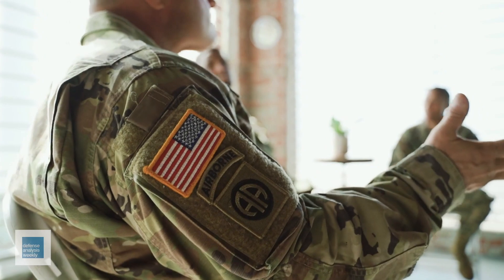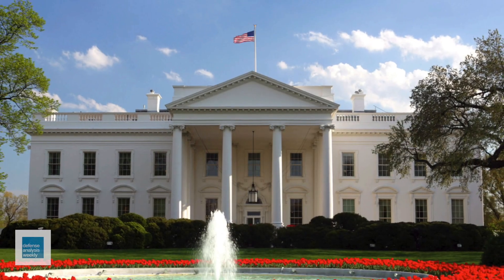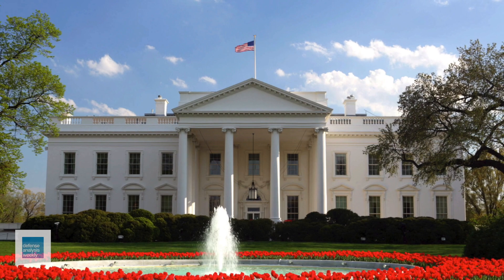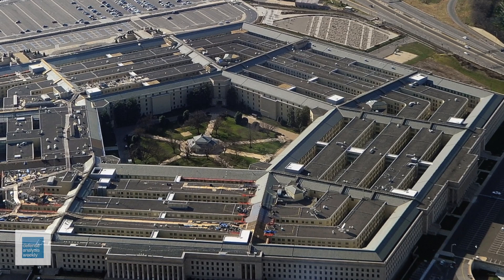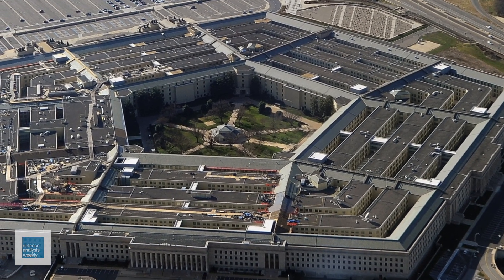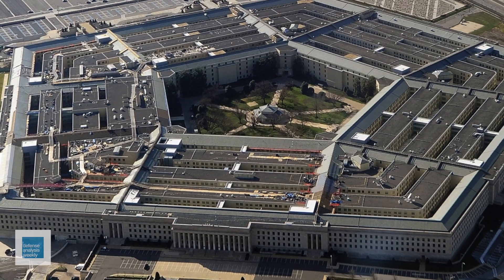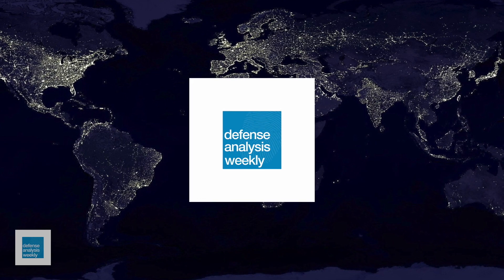Ultimately, while a particular platform may be deemed the best, it holds little significance if it's impractical or unaffordable on the battlefield. Non-western buyers with more limited budgets seek simpler, cost-effective alternatives that still offer effectiveness. Washington policymakers must acknowledge these crucial factors while striking a balance between the interests of arms suppliers and the needs of their constituents. The battlefield serves as a relentless teacher, and it's time for a serious reassessment of the complexity and cost of American military gear.